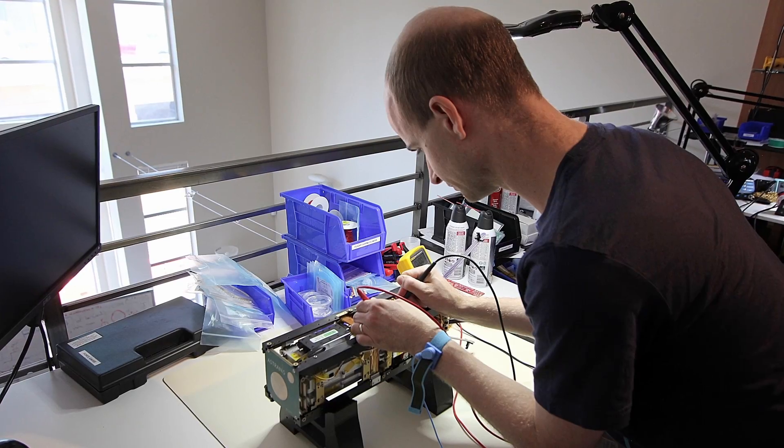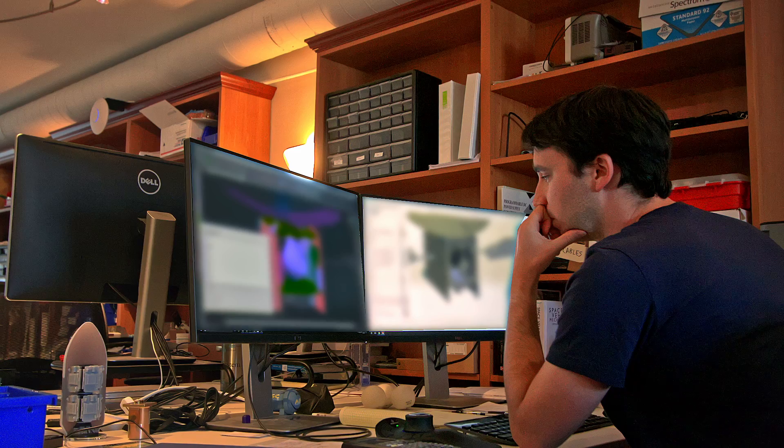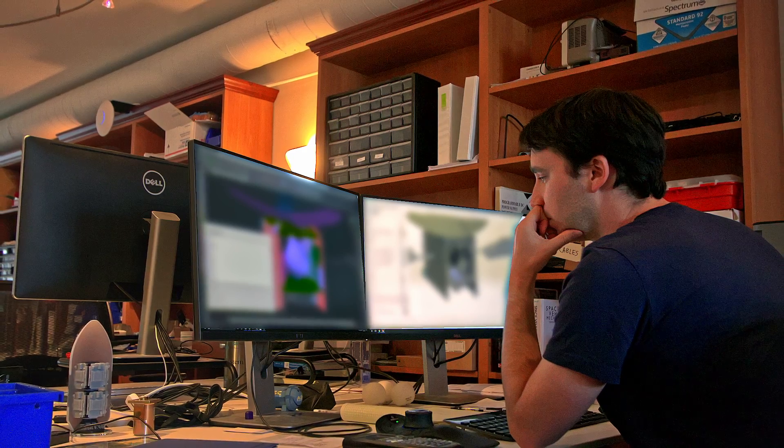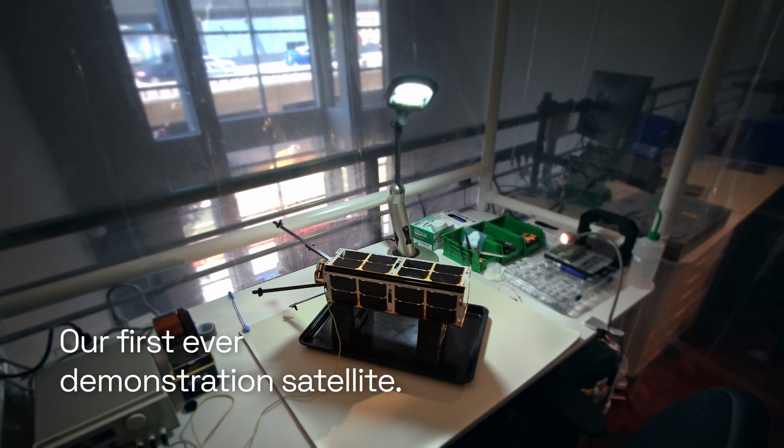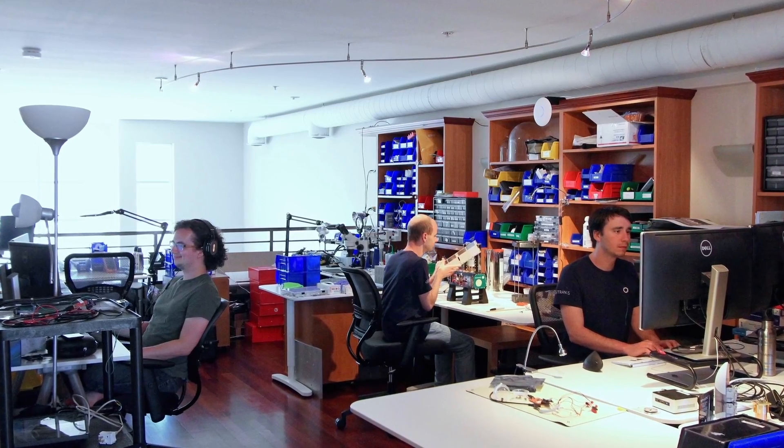In those early days, Astronus looked much more like a startup than a traditional aerospace company. We were building a satellite in a literal apartment, doing things as fast as we possibly could, because we knew the way we would prove ourselves as a company is by getting something on orbit and operating just by our own hard work. We built Demosat in a studio apartment in downtown San Francisco. There's just something about that startup-in-a-garage feel that is very, very special.